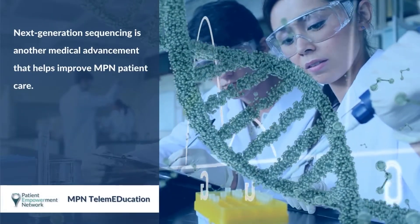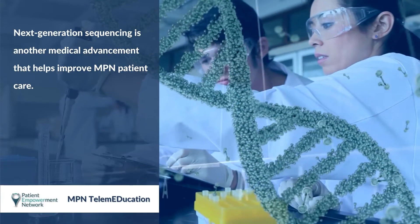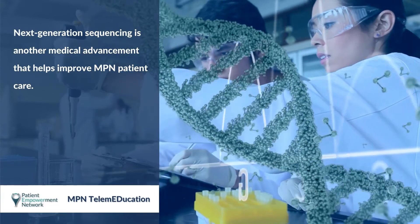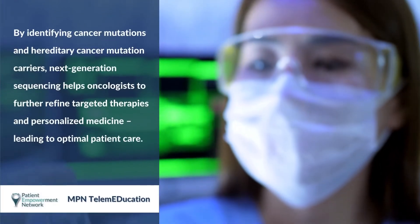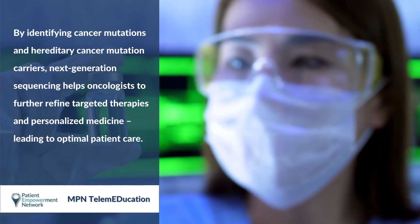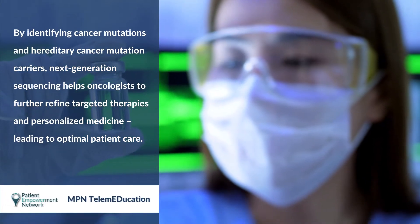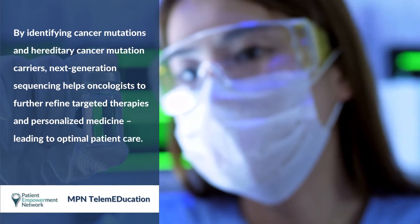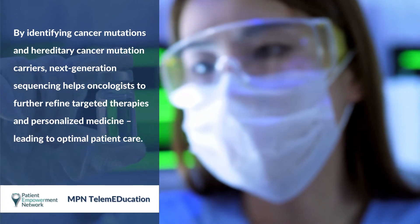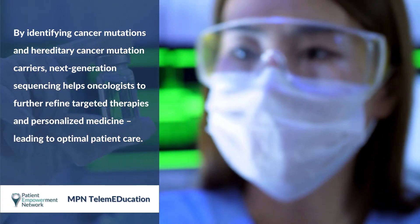Next Generation Sequencing is another medical advancement that helps improve MPN patient care. By identifying cancer mutations and hereditary cancer mutation carriers, Next Generation Sequencing helps oncologists to further refine targeted therapies and personalized medicine, leading to optimal patient care.